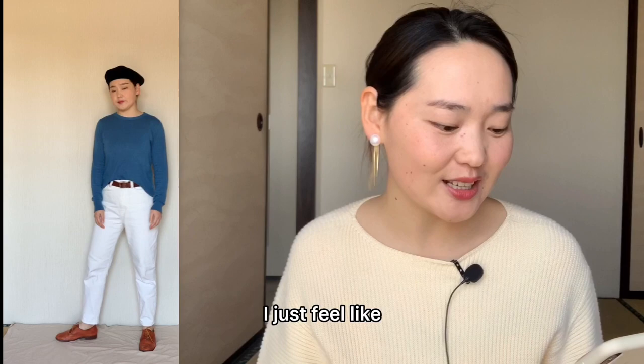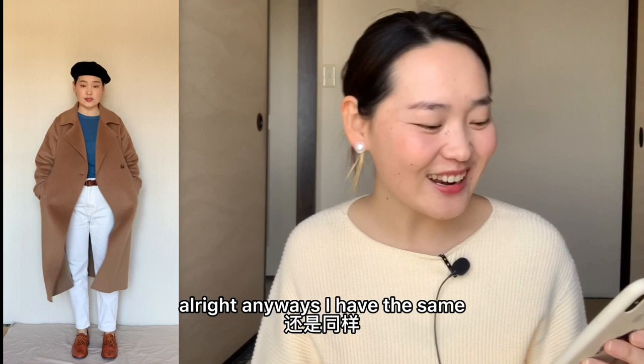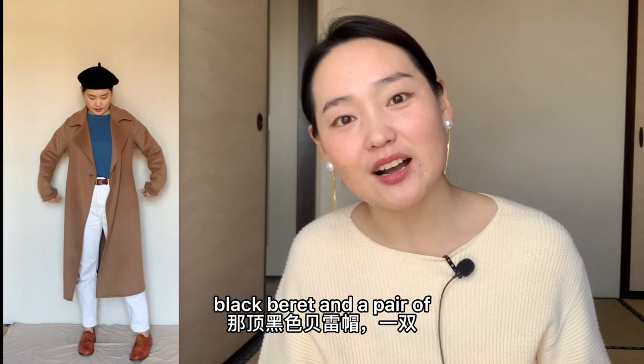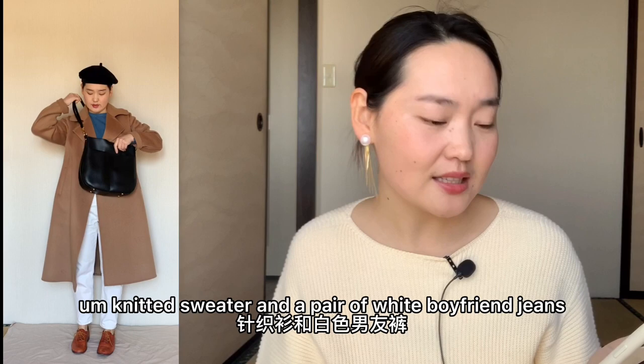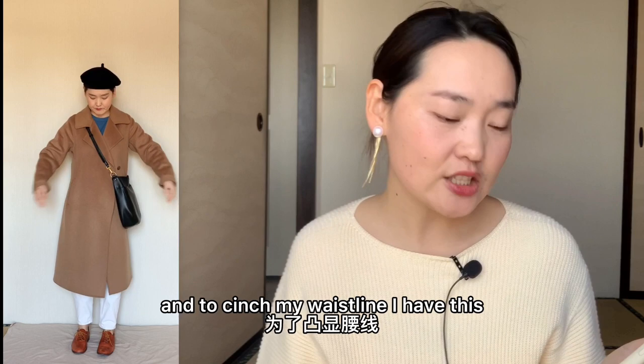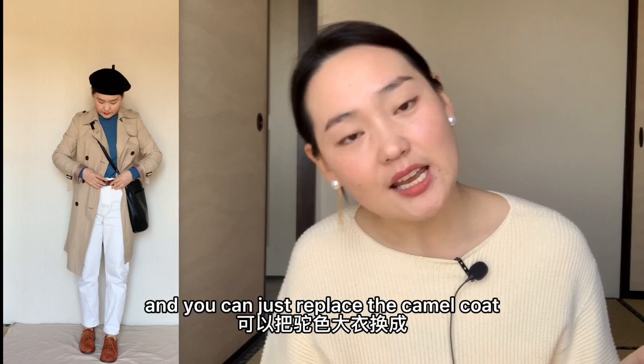Now this is the third outfit. I feel like they are classy. I have the same black beret and a pair of brown oxfords. Underneath my camel coat, I have this dark blue knitted sweater and a pair of white boyfriend jeans. And to cinch my waistline, I have the same brown belt. This is pretty much the whole look, along with the black leather bag shown in the first outfit. You can also replace the camel coat with a trench coat if the weather gets warmer.